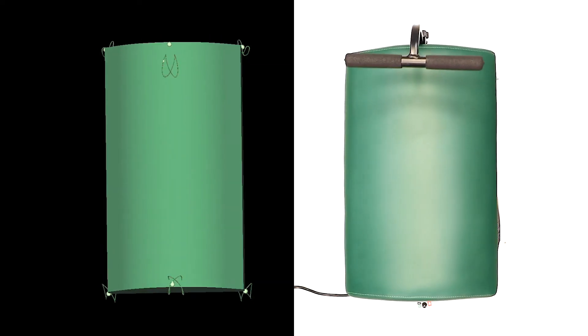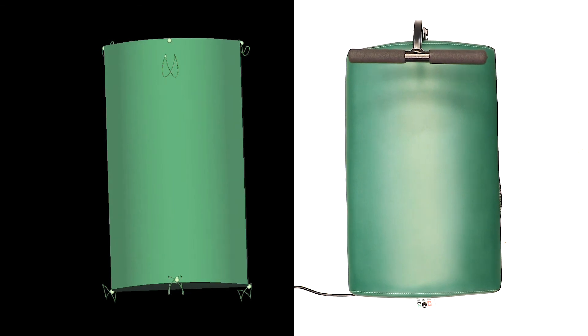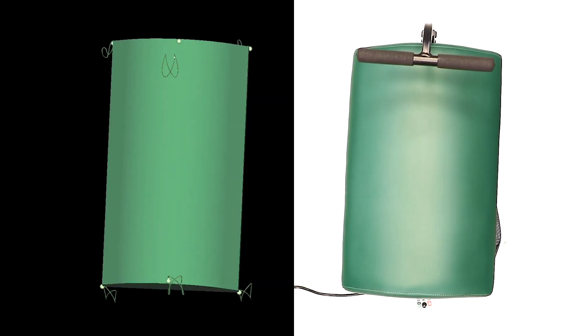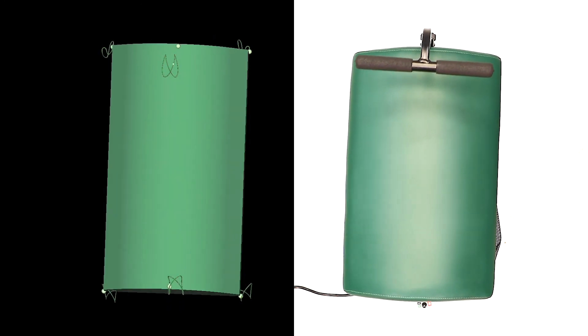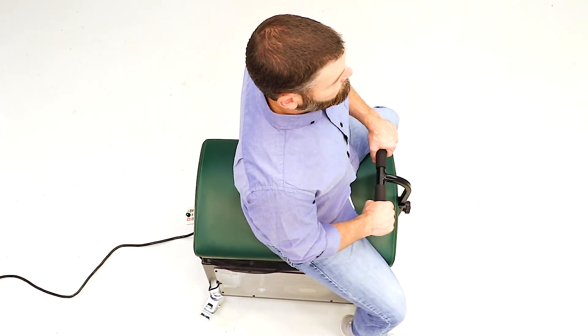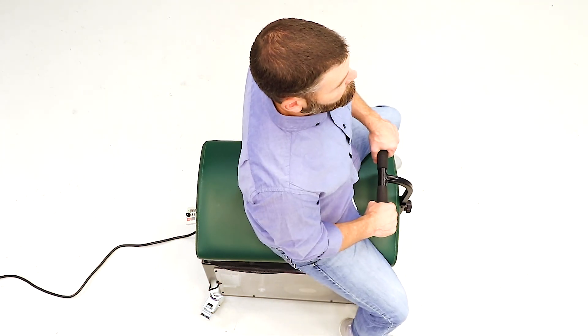One of the interesting things about this device is that it imparts movement to the rider — movement that is natural, organic, elegant, yet also complex, similar to what your body generates in natural activities like walking. And so this device imparts that to them.